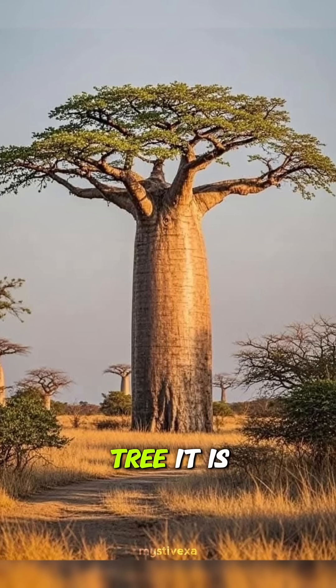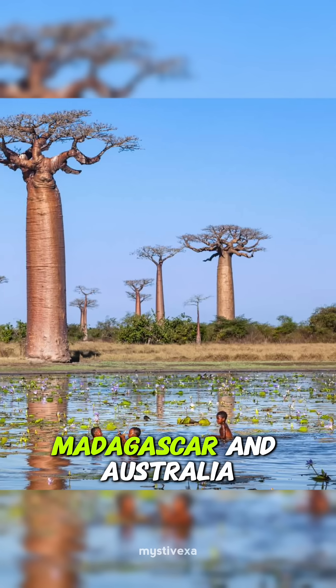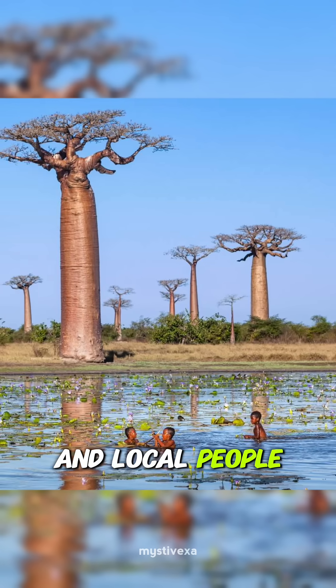The Baobab is not just a tree — it is a living legend. It grows in the dry savanna regions of Africa, Madagascar, and Australia, and local people call it the tree of life.